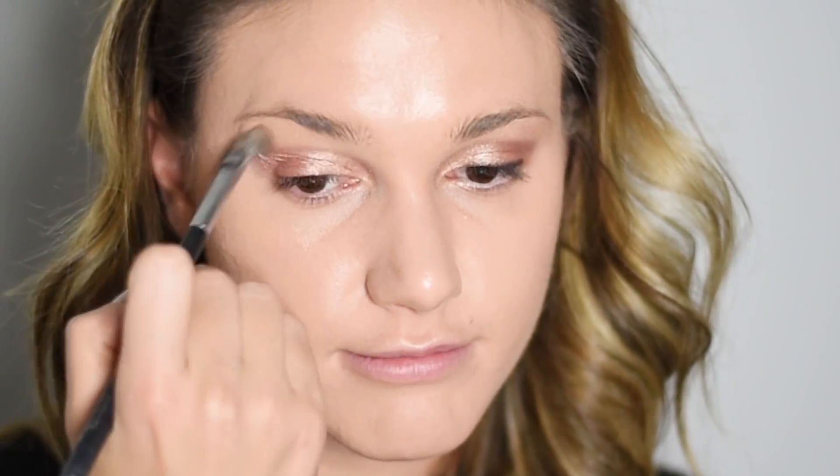For my highlight, I use MAC Rice Paper with a big fluffy brush to really clean up everything. It's the perfect cleanup color for my skin tone. I also add a little bit of the vanilla pigment from MAC — it's a great color to pop under your brow to highlight it, and also in your inner corner to really brighten everything up.